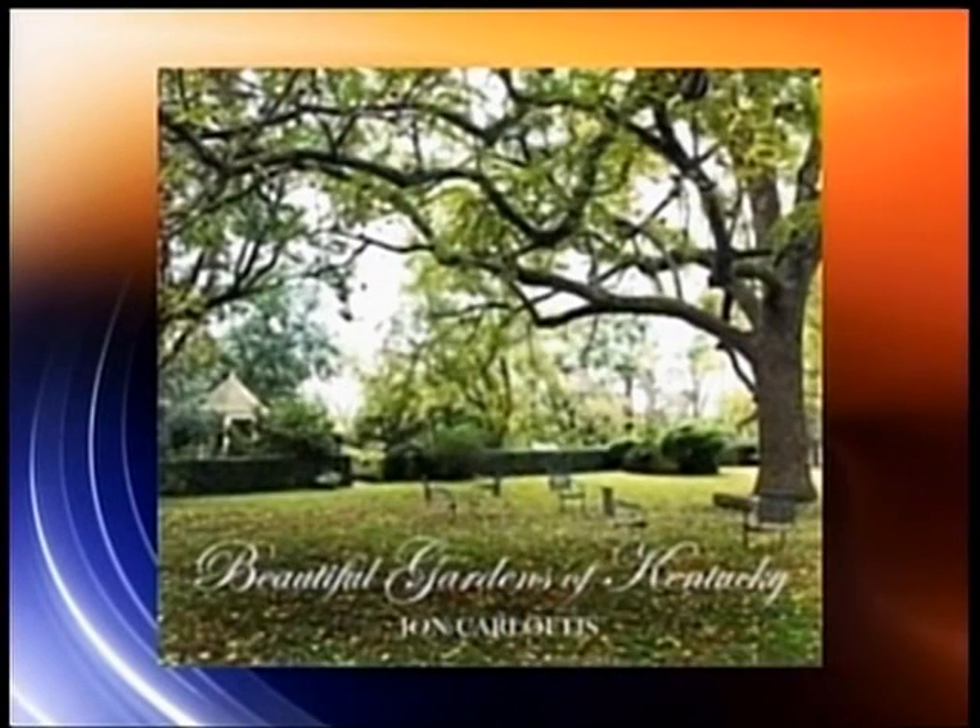He's well-known for his garden designs, and now John Karloftis is sharing them in a new book. Beautiful Gardens of Kentucky features 21 private and public outdoor spaces, including Henry Clay's historic Ashland estate. And you have a chance to meet him at a special event this Saturday in Lexington.